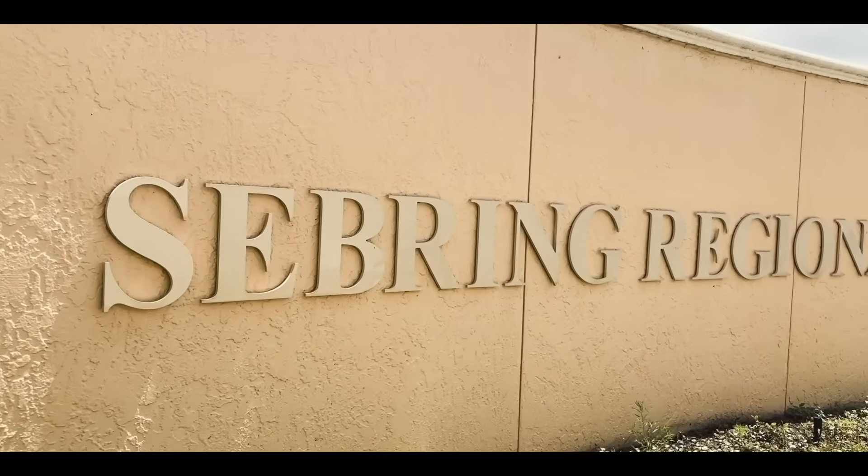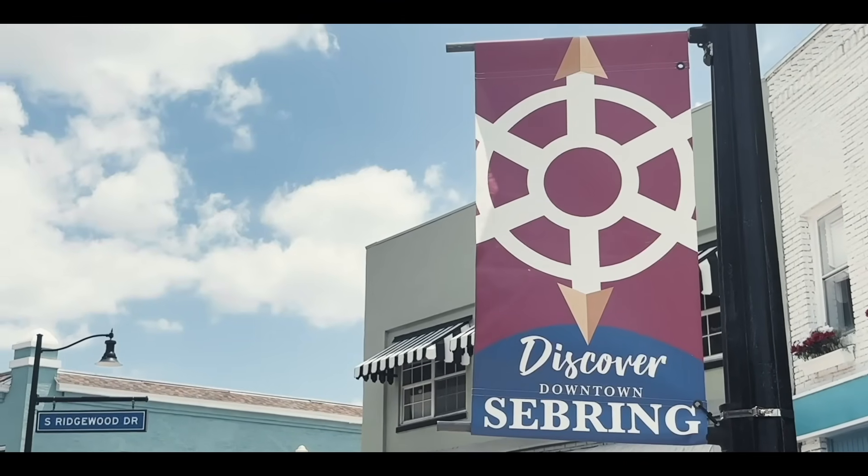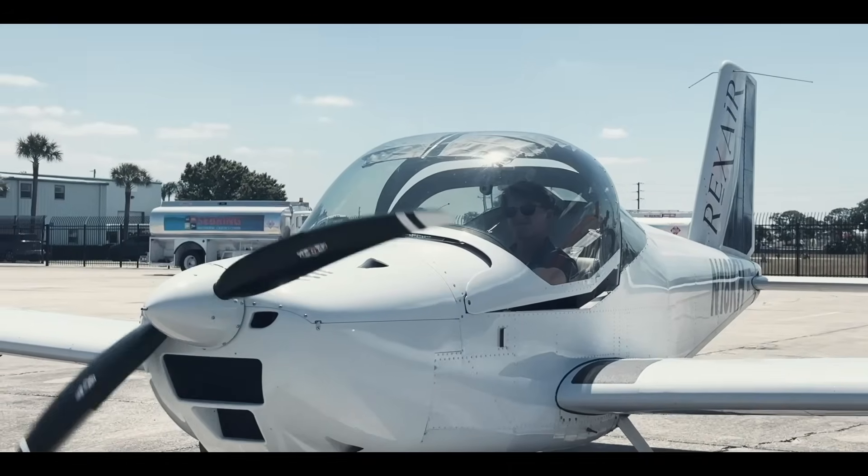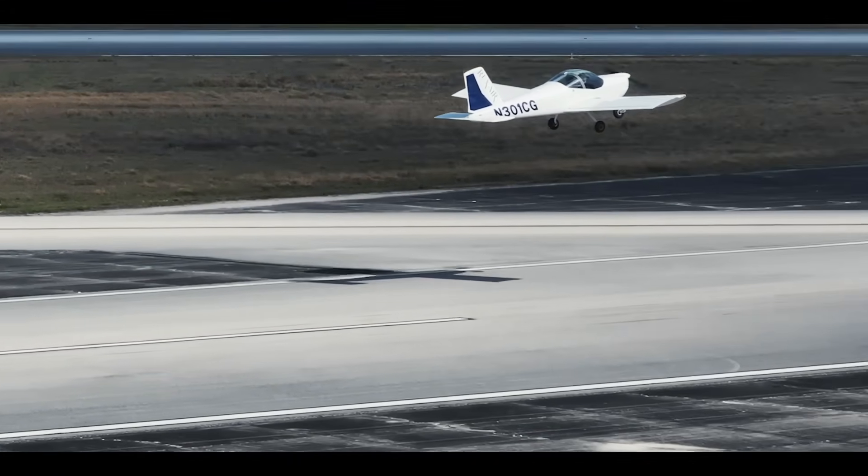This episode is brought to you by Rexair Professional Pilot Academy of Sebring, Florida. They've got everything a flight student needs to be successful. Give them a call at 309-397-6191 or drop them a line at info@rexair.net.